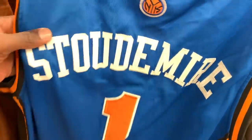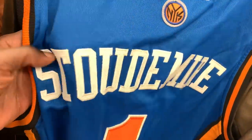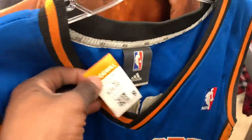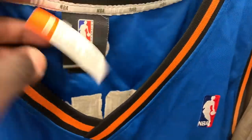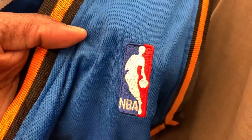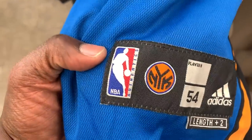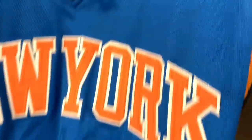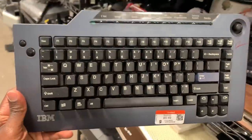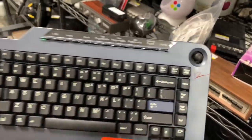Came across an Amar'e Stoudemire jersey — he was great when he was playing with the Knicks while he was healthy. But once I turned it around there were too many telltale signs it was fake. The Adidas tag looked very off, and the NBA logo looked terrible. The jock tag itself didn't look that bad — if you didn't know jerseys it could fool you — but the NBA logo alone was more than enough to pass. Just be careful out there when thrifting.